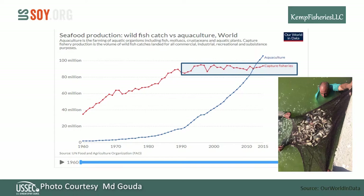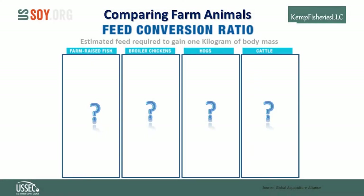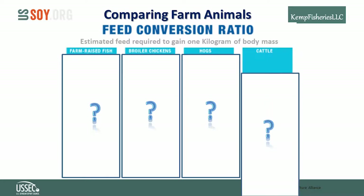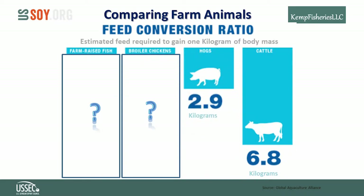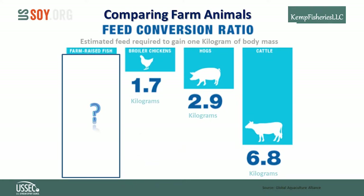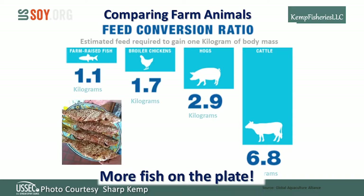Global aquaculture production surpassed capture fisheries in 2012 and now supplies more seafood to the world. The feed conversion ratio, or FCR — the amount of feed it takes to produce a gain in weight — varies with farm animals. Cattle take about 7 kilograms of feed per kilogram of weight gain; hogs about 3; poultry around 2. And fish are very efficient — depending on species and growing conditions, just a little more than 1 kilogram of feed to grow 1 kilogram of fish. That means for a given amount of feed, you can put more fish on the plate than any other animal.